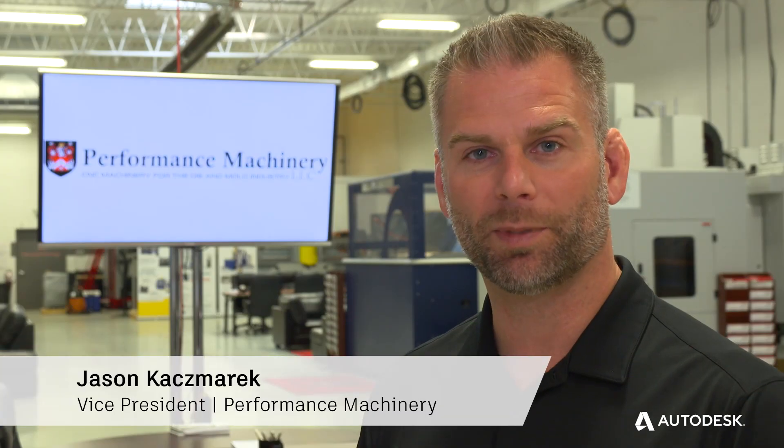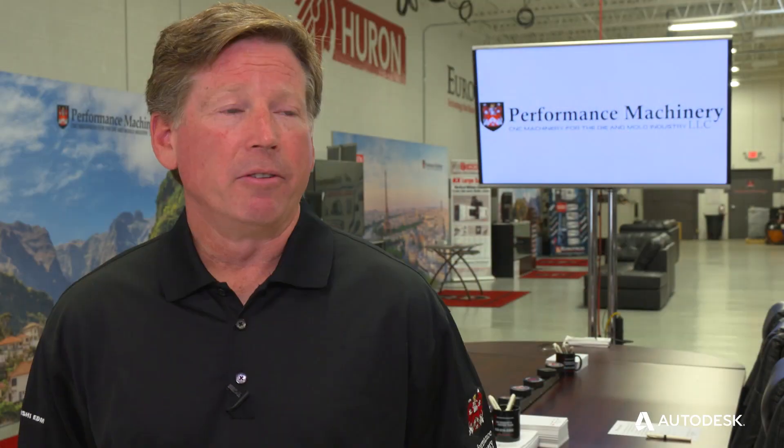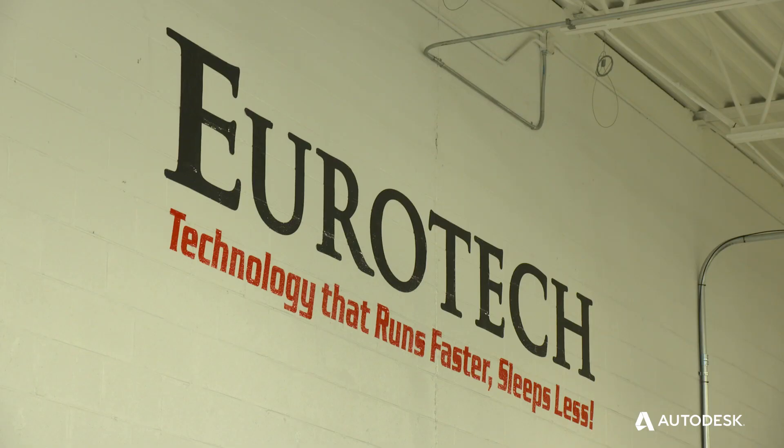I'm a mold maker machinist by trade. Before I got into sales, I was working in a lot of the shops that we sell machines to now. The vision was to grow the company to be a very customer-oriented, service-driven solutions provider with very high-end CNC machinery.